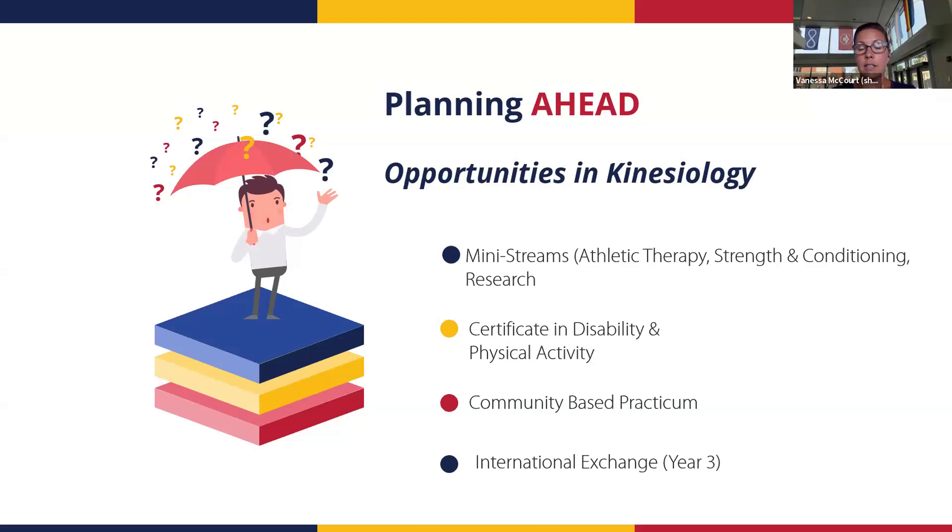The international exchange is also very popular. Many kinesiology students do an international exchange in the winter term of their third year. By third year your schedule opens up significantly — you only have one core course in the fall term — making it a great time for an exchange. It's an application process reviewed in January of your second year, looking at your transcript and a written application. For more information, I can send you the website link.